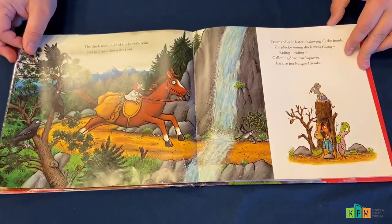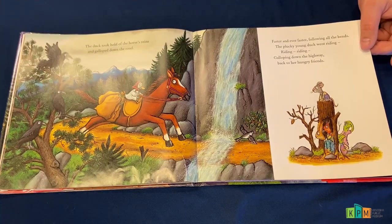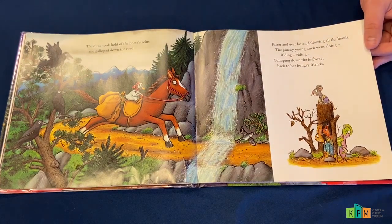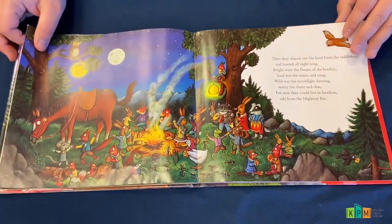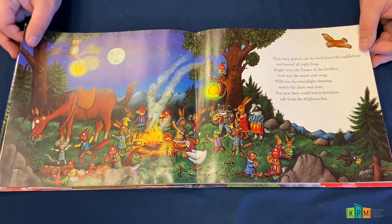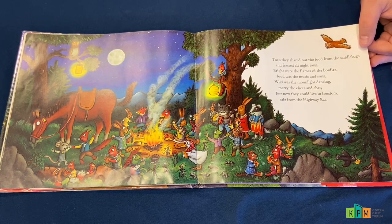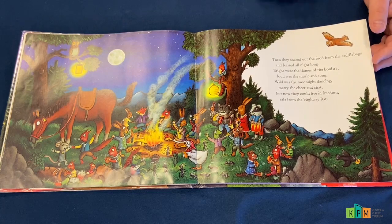The duck took hold of the horse's reins and galloped down the road. Faster and ever faster, following all the bends, the plucky young duck went riding, riding, galloping down the highway back to her hungry friends. Then they shared out the food from the saddlebags and feasted all night long. Bright were the flames of the bonfire. Loud was the music and song. Wild was the moonlight dancing. Merry the cheer and chat. For now they could live in freedom, safe from the highway rat.